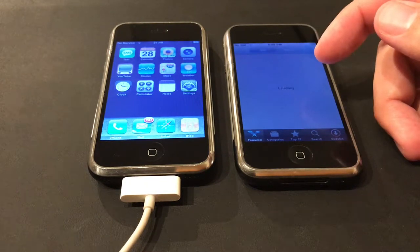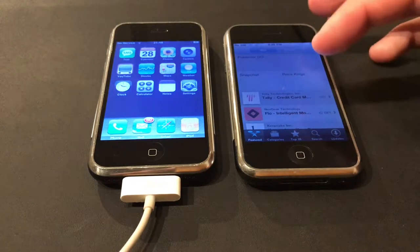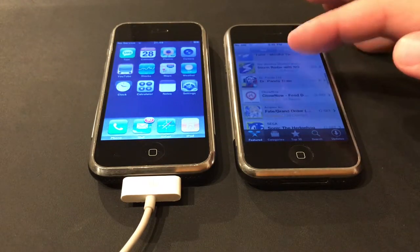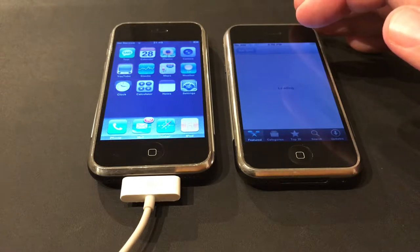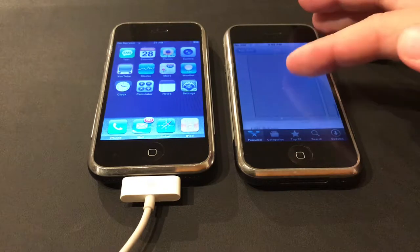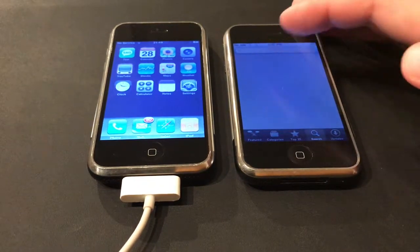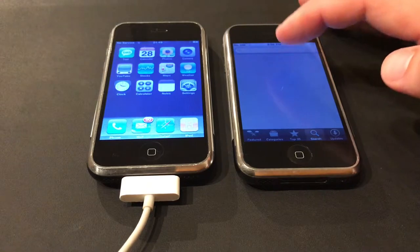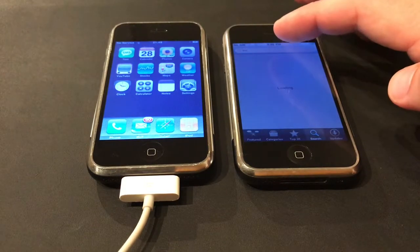The App Store does load up on this iOS 3 device — it takes a while but it loads over Wi-Fi. These devices also support EDGE networks, which are being phased out. The banners don't load well; Pokémon Go is grayed out, Race King is grayed out. There's a scrolling list of apps they're featuring, and if I try to click on an app like Pokémon Go, it loads the old App Store page. But apps like Trism — one of the most popular games of the time — the App Store page won't load for this old OS.